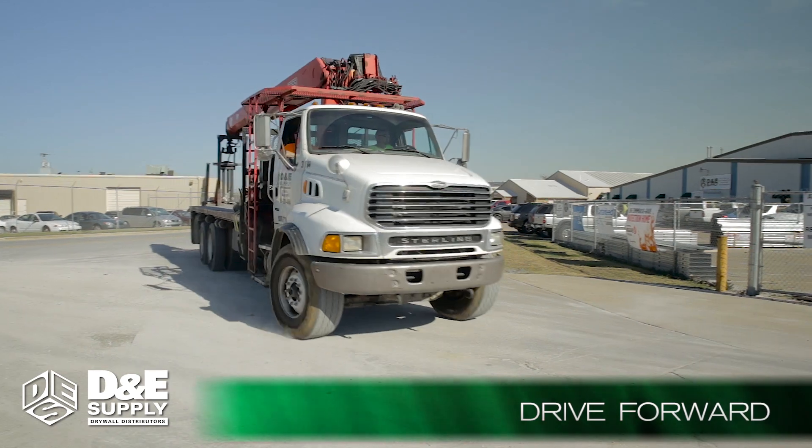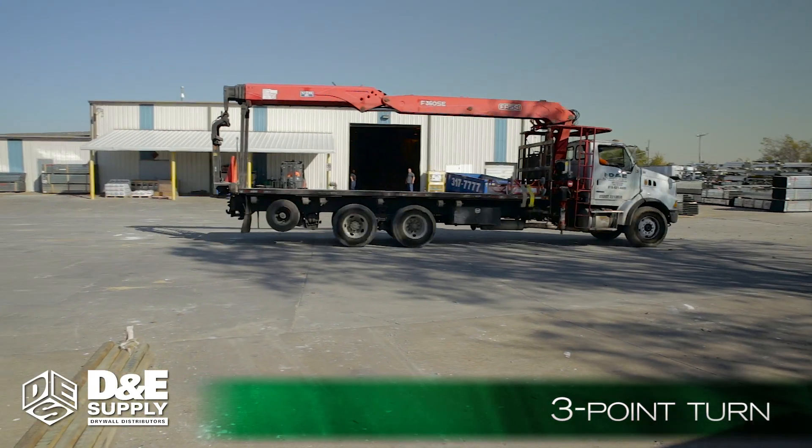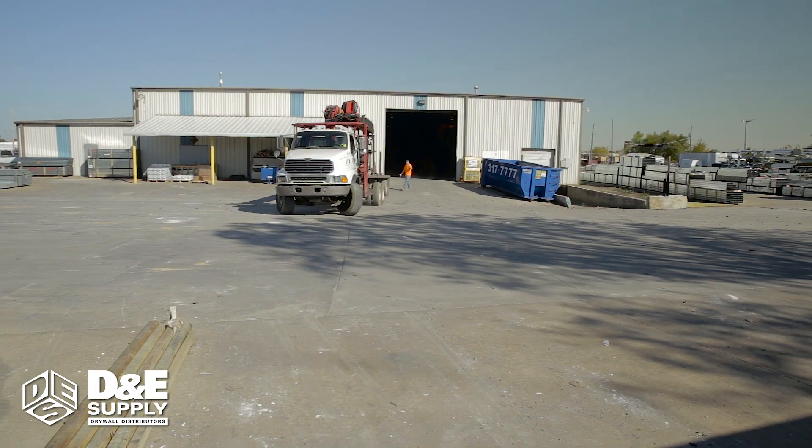Instead, drive forward and perform a three-point turn. Position the truck perpendicular to the warehouse door for loading, watch out for other people, be alert, and stay clear of the forklift.